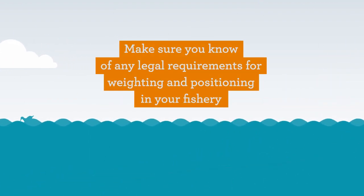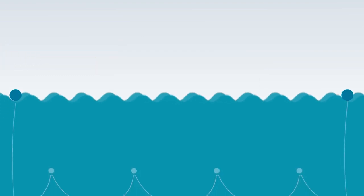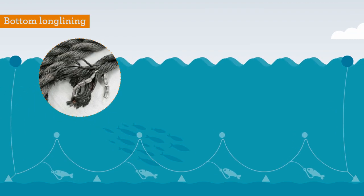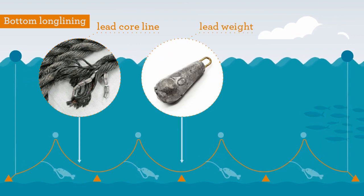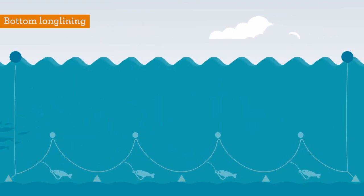Make sure you know of any legal requirements for weighting and positioning in your fishery. In bottom longline fishing gear, weighting can be integrated in a line, lead core line, or added to the line. Configuration or spacing between hooks, weights, and floats are also important factors to consider.